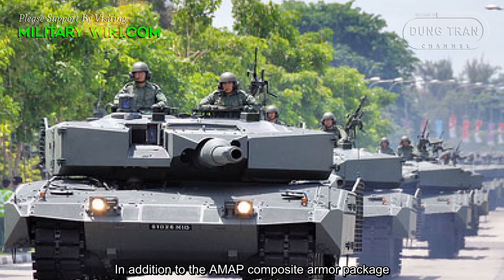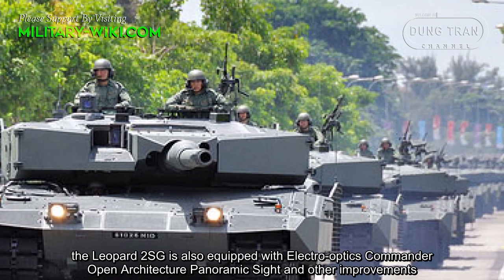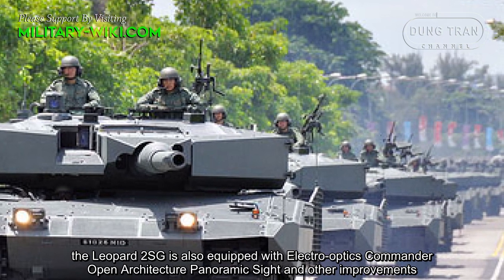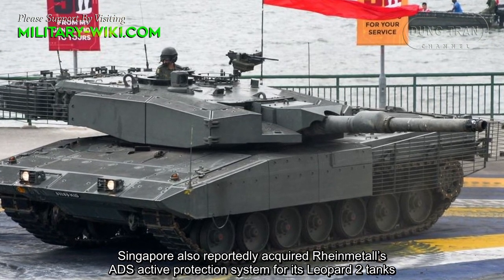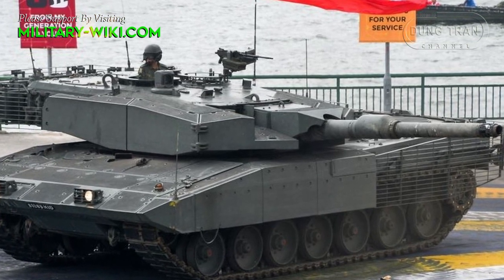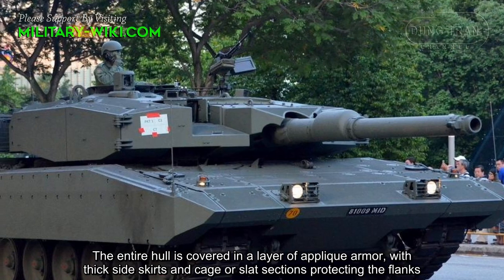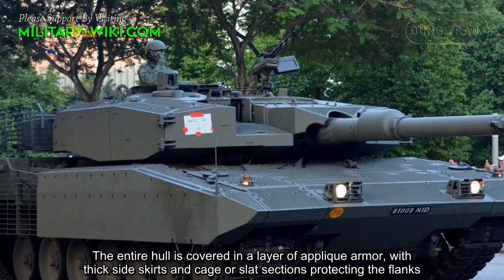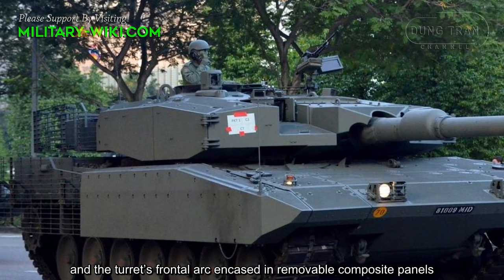In addition to the AMAP composite armor package, the Leopard 2 SG is also equipped with electro-optics, a Commander Open Architecture system, and other improvements. Singapore also reportedly acquired Rheinmetall's ADS active protection system for its Leopard 2 tanks. The entire hull is covered in a layer of appliqué armor, with thick side skirts and cage or slat sections protecting the flanks, and the turret's frontal arcs encased in removable composite panels.